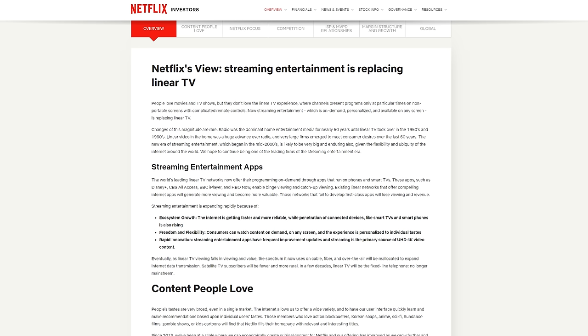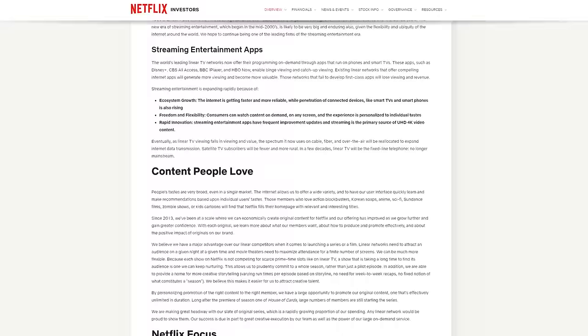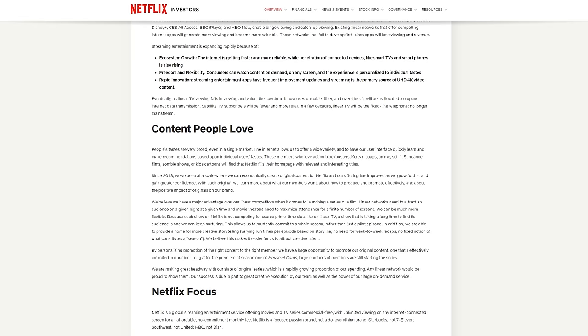Netflix is positioned for the premise that linear television will continue to slowly die and streaming will continue to gain subscribers. Reading on, this page is full of qualitative aspects — their goals, the way they want to do things, the way they don't want to do things. These are aspects of the company that are extremely important and can't be put in mathematical formulas. This is qualitative research, and I think this is the most important part of looking at a company.